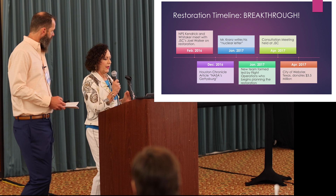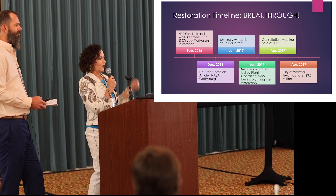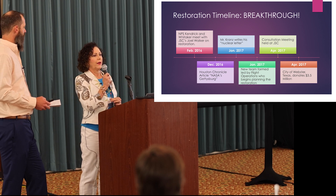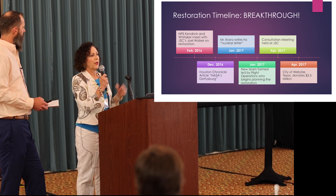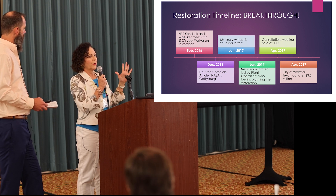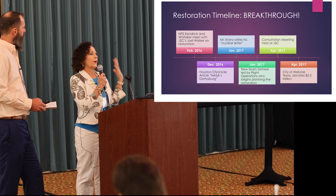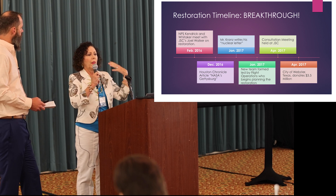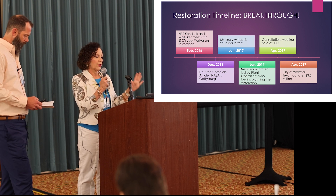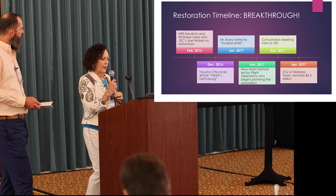We had a consultation meeting in April 2017, and our federal preservation officer Rebecca Clines was there. That was very influential because we were able to push to get it historically accurate — there was a lot of push to make it very experiential: what would millennials want to see, what would children want to see? We pushed and pushed to make sure it was historically accurate, and we did win that battle.